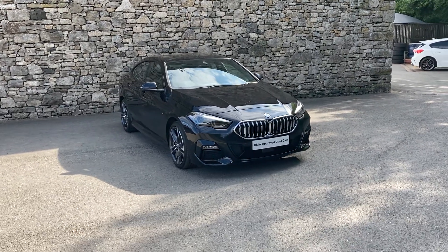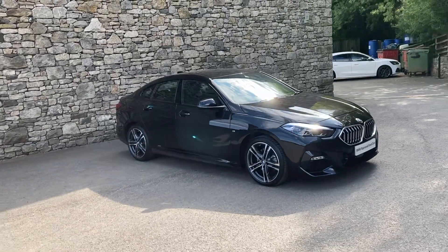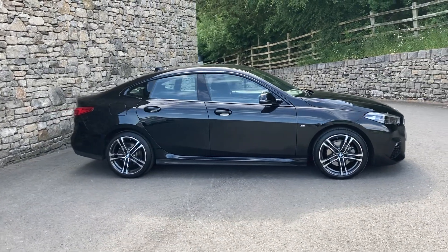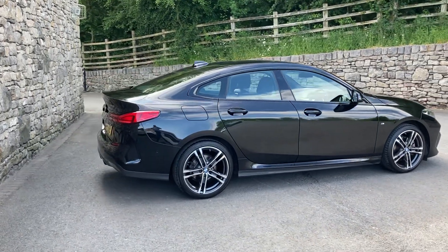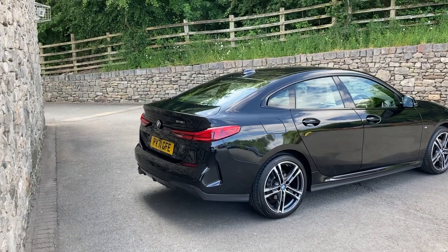Hello and welcome to Lloyd BMW South Lakes. Today we have this fantastic BMW 2 Series Grand Coupe, finished in black sapphire metallic paint with black Trigon cloth and Sensatec inside. This car was registered in January 2022, putting it on a 71 plate, and has covered just over 6,000 miles.